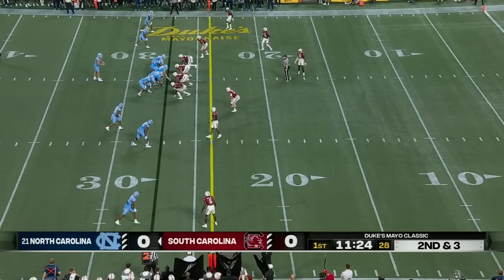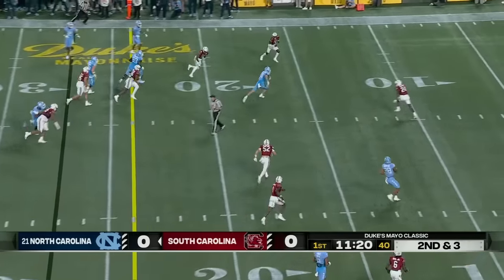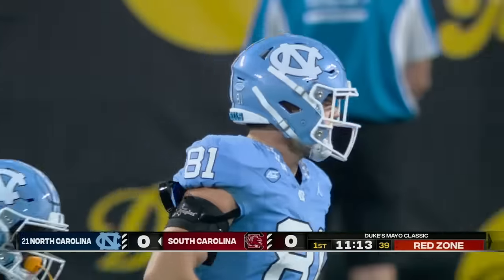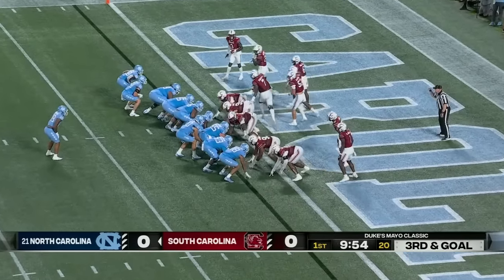Chapman did not play last year. He's a redshirt freshman, was highly recruited. Right down the middle — has a tight end, John Copenhaver, down to the 10-yard line where Kilgore took him down. They'll give him the nine. North Carolina's got eight plays, 69 yards. They run right over the ball.